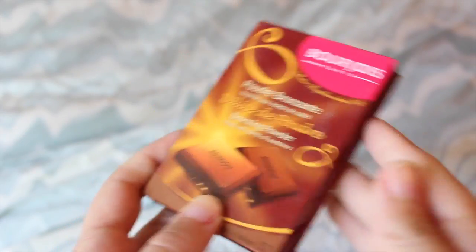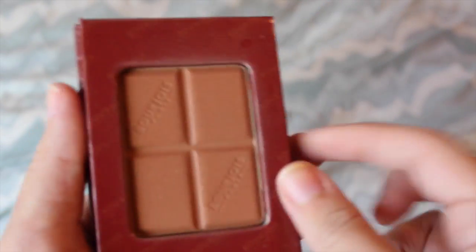Next thing I have is one of those international products I was talking about, and it's the Bourjois Paris bronzing powder — it's the chocolate looking one. It's just a really good bronzer and it smells like chocolate. You can find this on ASOS along with a lot of other cool European brands. It's like $15 which isn't bad for a bronzer, and it's free shipping — I just really love it and the packaging is really cute.